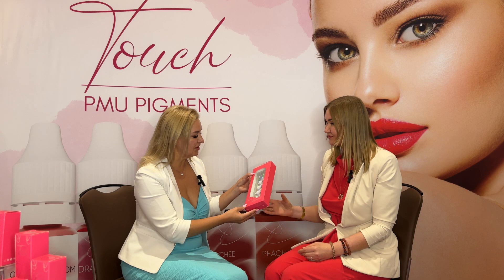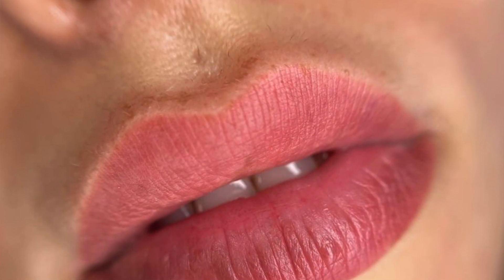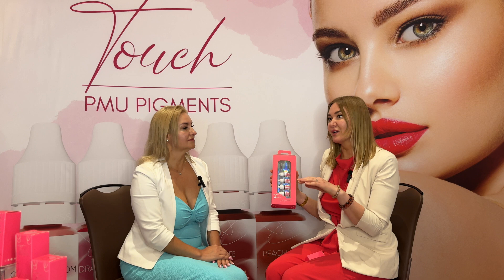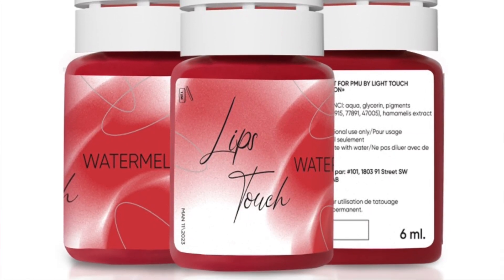May I ask — do you have any sets for dark lips neutralization? At this time we don't have a kit for dark lips neutralization, but we do have three colors which can be used for it. We have an apricot color, which is an orange-based color; we have a guava color, which is a warm color that helps smooth down the darker tone on the lips; and we also have a watermelon, which is a pinkish-red color. After the dark lips are neutralized, the warmth of the color helps them stay very nice and warm.